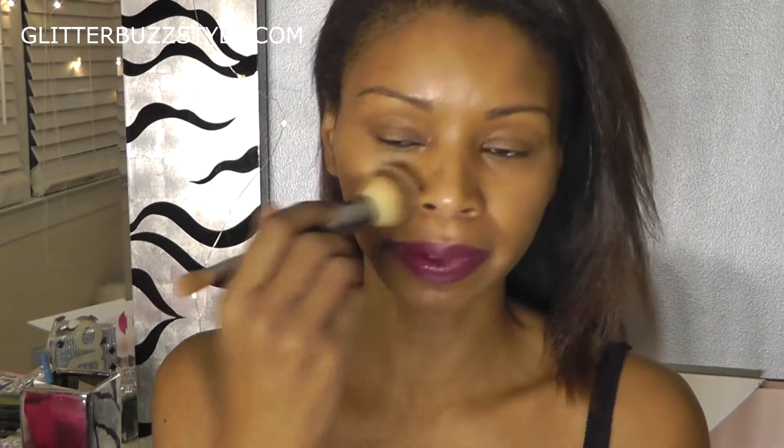With this brush, I do a circular motion to really apply the foundation, and sometimes I even use it to apply blush. Usually I'll just conceal right underneath my eye, then put it in different spots. I apply the CC cream and do my little twirl action, hitting the corners and working my way down.